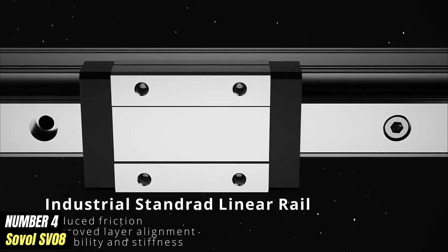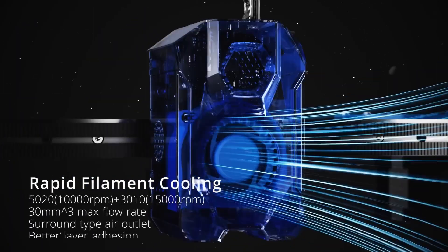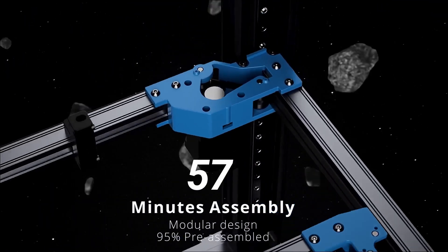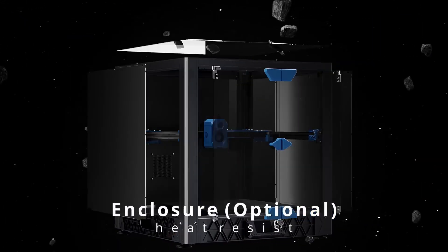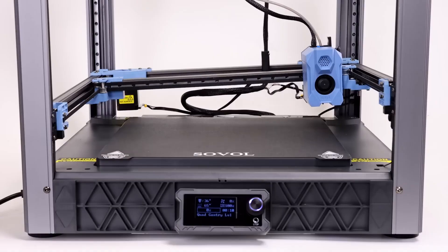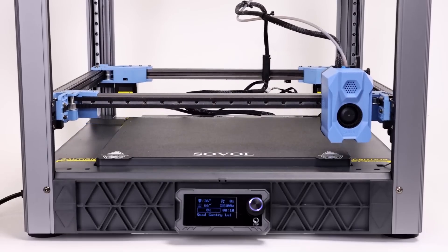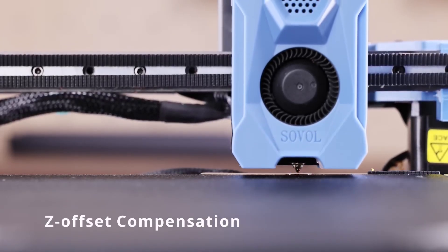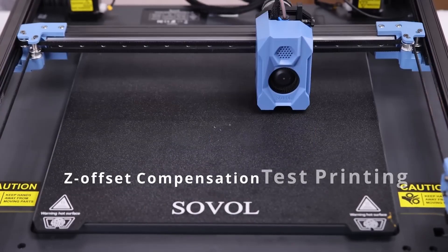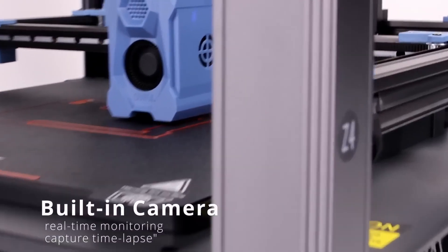Number 4: Sovol SV08 is a remarkable 3D printer that sets itself apart in the competitive landscape of desktop printing technology. With its robust construction and user-friendly design, the SV08 caters to both beginners and seasoned enthusiasts alike. One of its standout features is the impressive build volume, which allows users to create larger prints without compromising on detail or quality. Equipped with a direct-drive extruder, the SV08 ensures consistent filament feeding, particularly beneficial for printing with flexible materials. Combined with its all-metal hotend, users can experiment with a diverse range of filaments from standard PLA to more advanced materials like PETG and TPU. The printer also boasts high-resolution printing capability with a layer height as fine as 0.1mm, enabling the production of intricate designs and smooth surfaces.